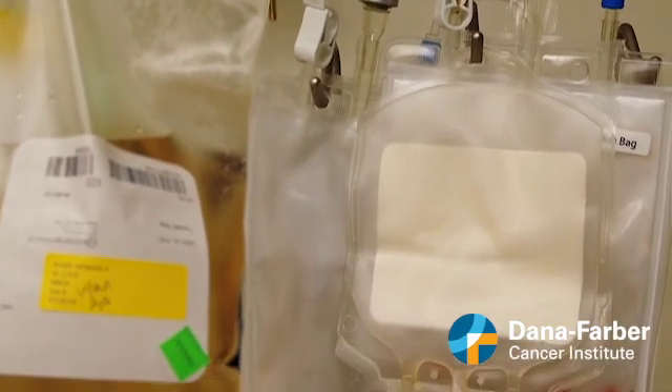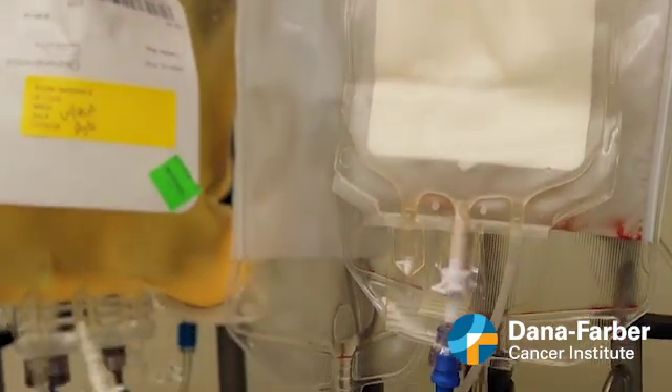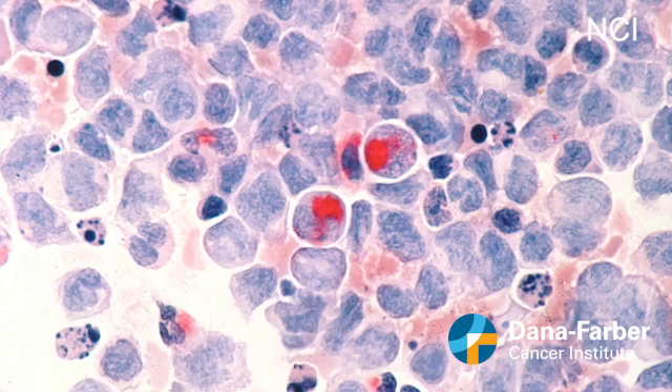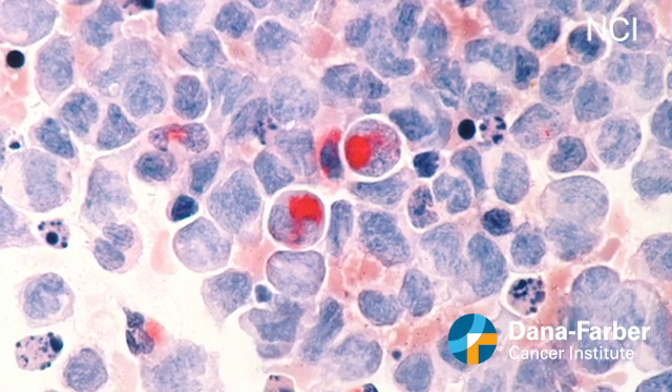Allogeneic stem cell transplantation offers some patients with blood cancers the possibility of a cure, but can also bring with it graft-versus-host disease, or GVHD. Chronic GVHD is one of the most serious complications after transplant, affecting 40 to 50 percent of long-term survivors.